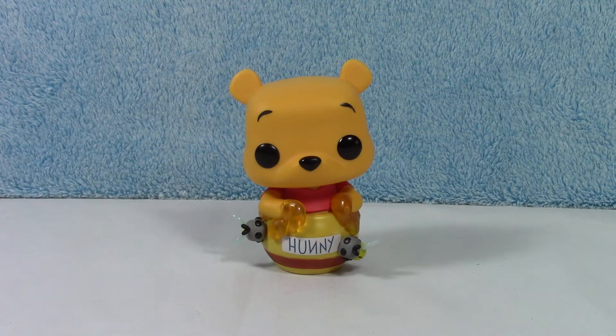Love it. Make sure you check out the channel — there are some really cute other Winnie the Pooh figures on there. Make sure you go check those out and come back soon because we have lots more unboxings coming up. Thanks so much guys, bye!